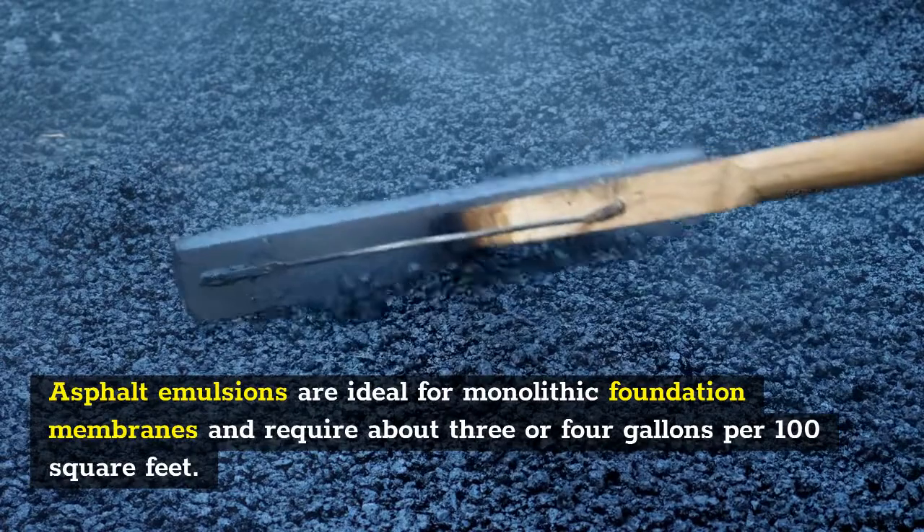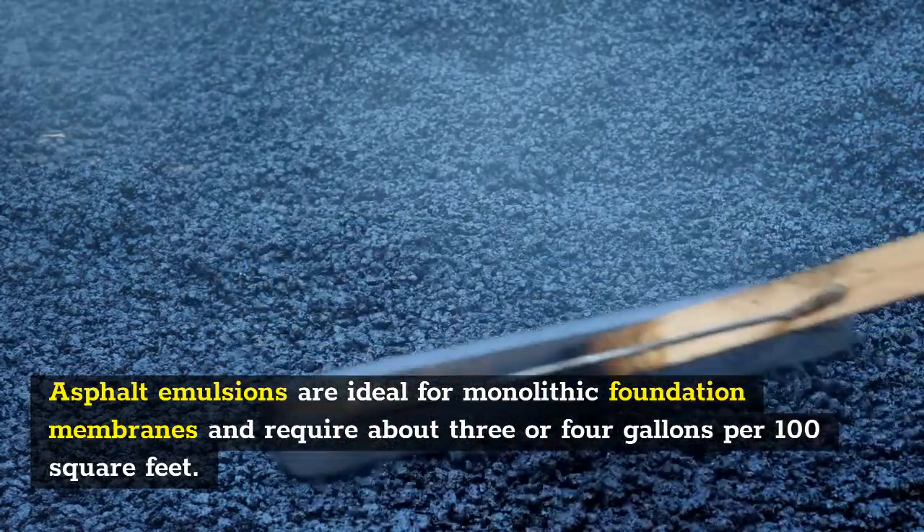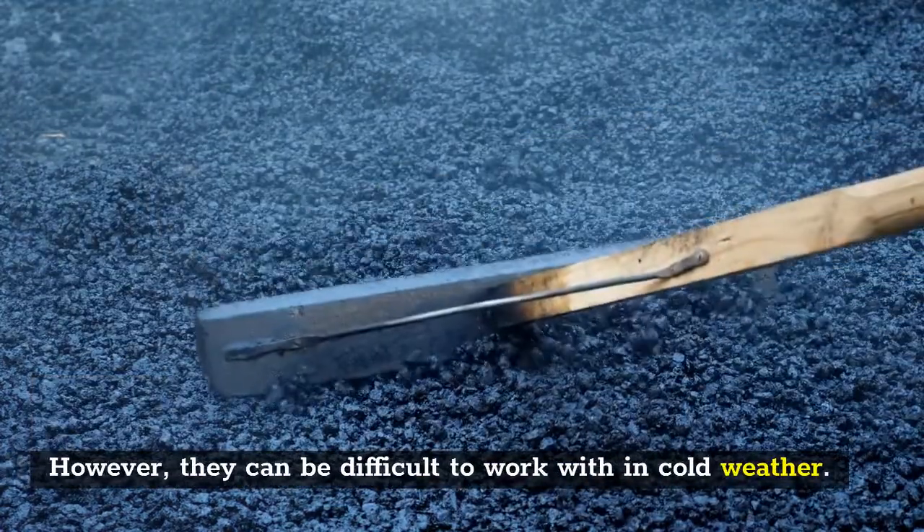Asphalt emulsions are ideal for monolithic foundation membranes and require about 3 or 4 gallons per 100 square feet. However, they can be difficult to work with in cold weather.